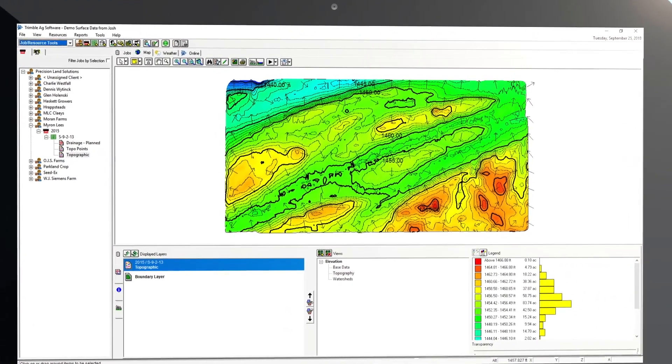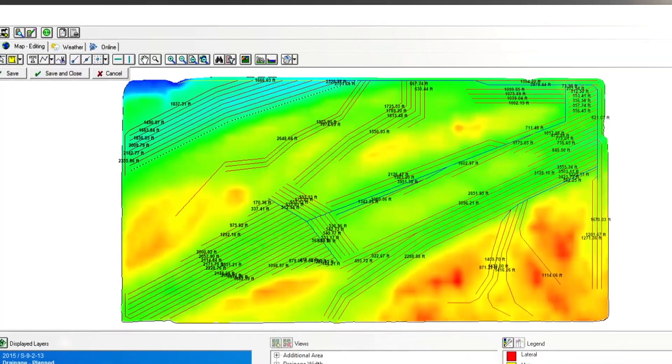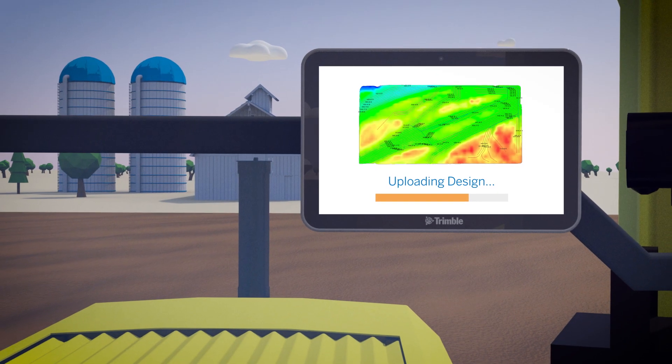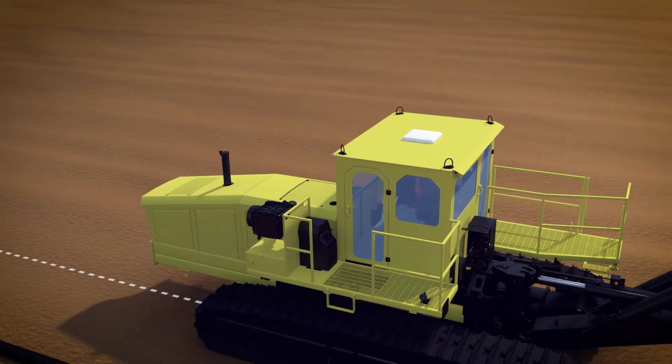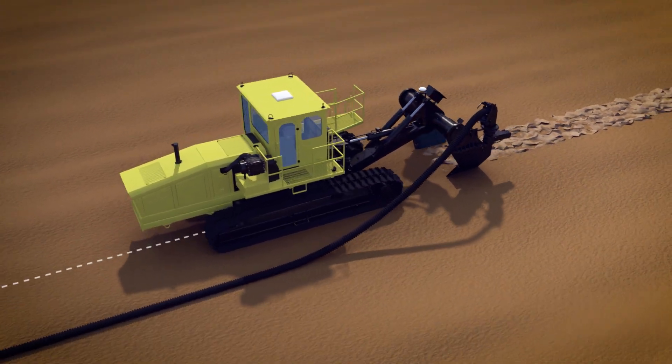With the WM Subsurface software, you can view watershed maps of your fields and easily design subsurface drainage mains, sub-mains, and laterals. Then upload the design to your display, and use the WM Drain solution to control your drainage plow as you install and map your tile.